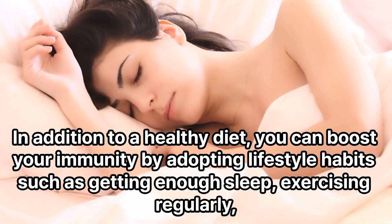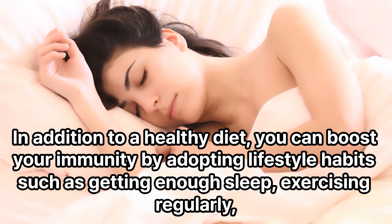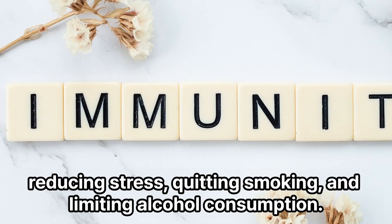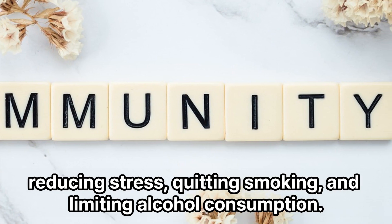In addition to a healthy diet, you can boost your immunity by adopting lifestyle habits such as getting enough sleep, exercising regularly, reducing stress, quitting smoking, and limiting alcohol consumption.